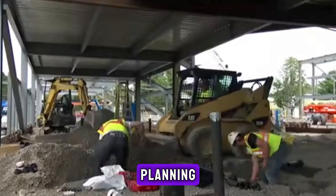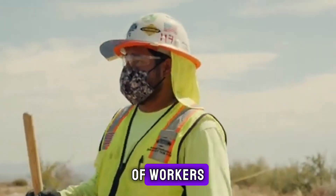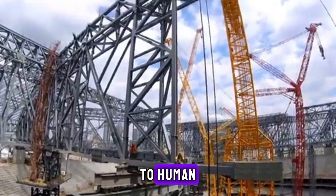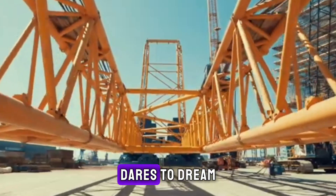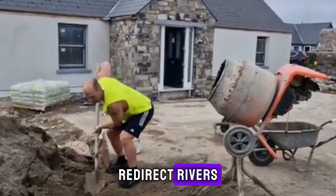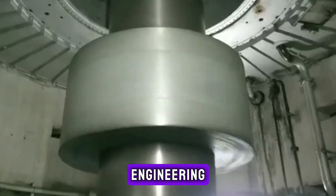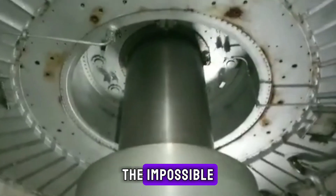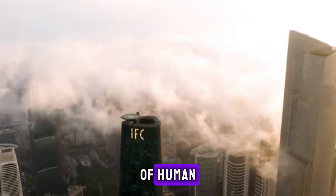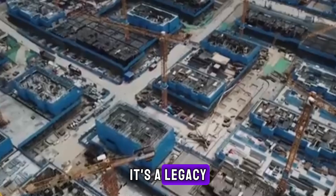Baihatan Dam represents more than technology and strategy. It took years of planning, countless hours of hard work, and the combined skill of thousands of workers and engineers. In its towering presence, Baihatan stands as a tribute to human tenacity — a reminder that when humanity dares to dream big, it can reshape mountains, redirect rivers, and rewrite what we believe is possible. It's a story not only of engineering, but of pushing boundaries and achieving the impossible. The Baihatan hydropower station will stand for decades as a beacon of human achievement and a harbinger of future possibilities.